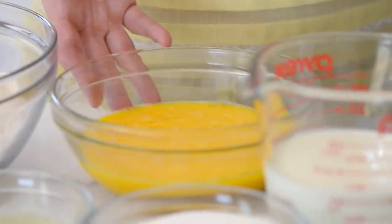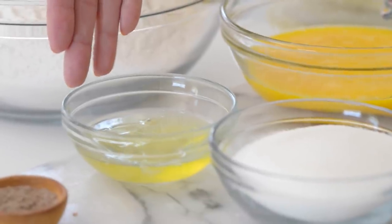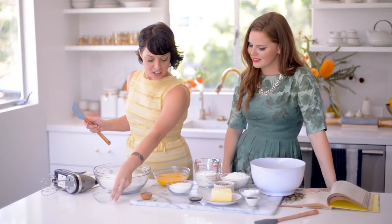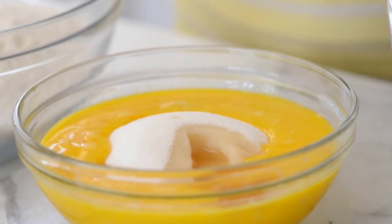So we have 10 egg yolks. That's a lot of egg yolks. And then two egg whites as well. So we're going to add those together, and then we're going to add a third of a cup of sugar and then three tablespoons of brandy. And there we have a cup of heavy cream.